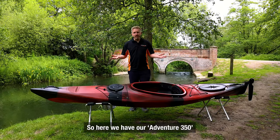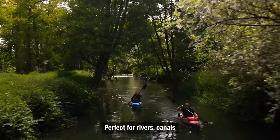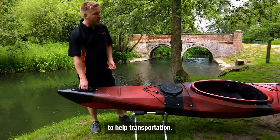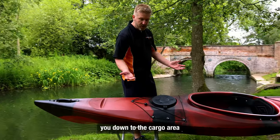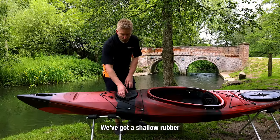Here we have our Adventure 350, our most popular selling touring kayak, perfect for rivers, canals, and sea. Starting from the front, we've got the grab handle to help with transportation. The sleek shape brings you down to the cargo area with netting, which you can use to put bags and so on for storage.